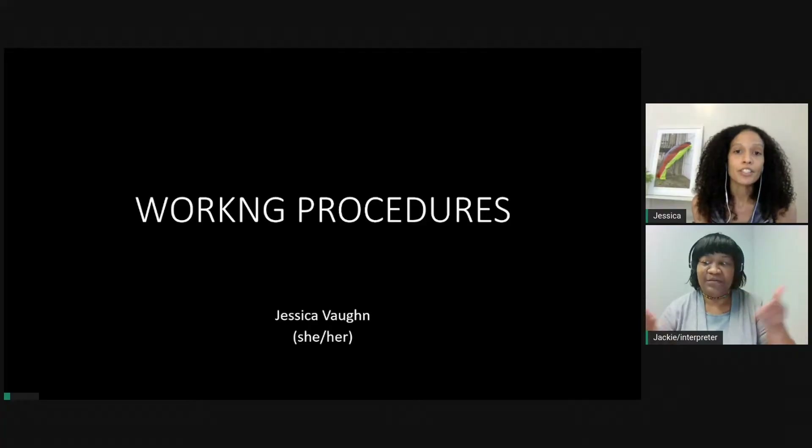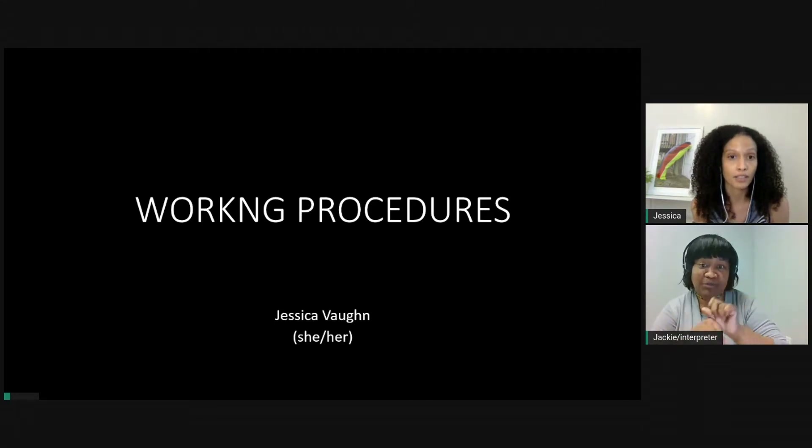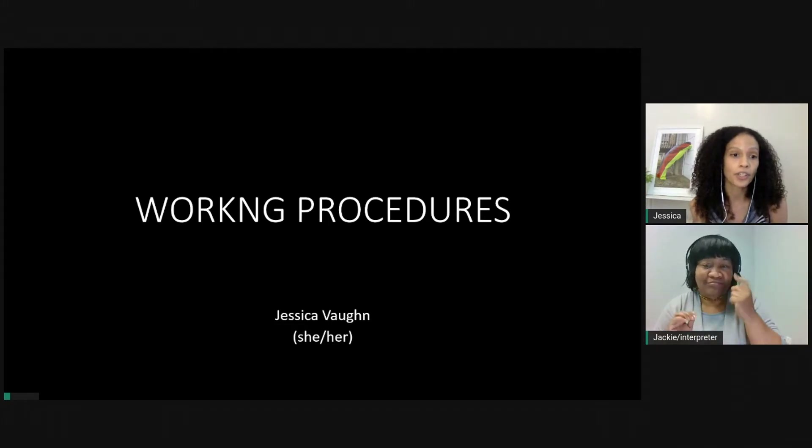Hi, and welcome. My name is Jessica Vaughan, and I'm an artist based in Brooklyn, New York. My creative capital project titled Working Procedures is a constellation of artworks, sculptures, 2D works, and time-based artwork that I will create in the next year that tackles specifically everyday structures that inform our understanding of labor, work, and the body.